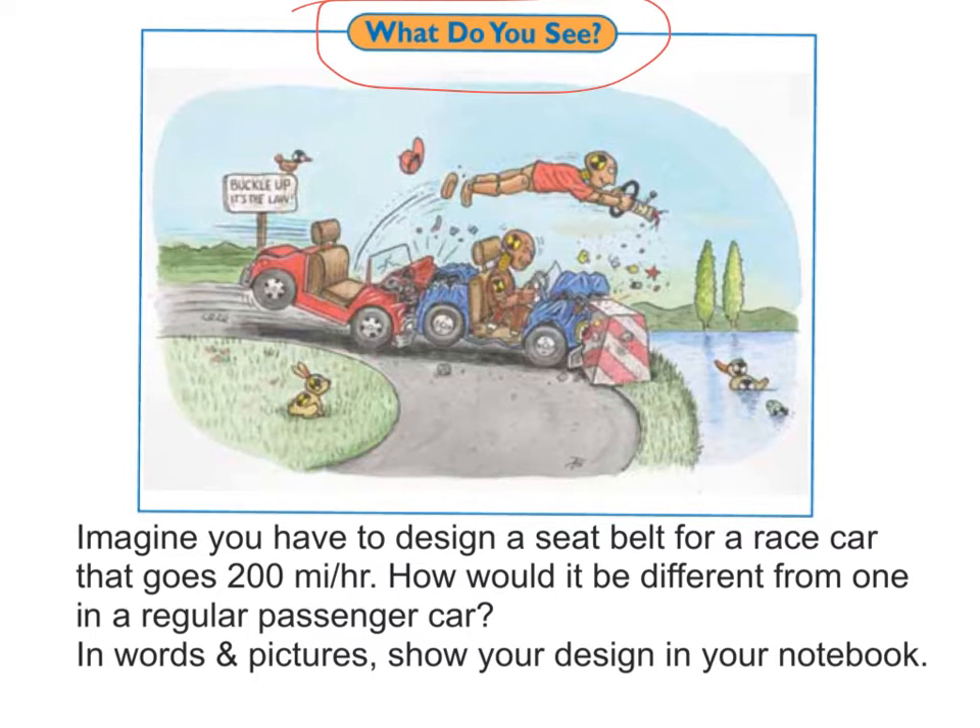In your notebook, in words and pictures, show how you would design your seatbelt for the race car.